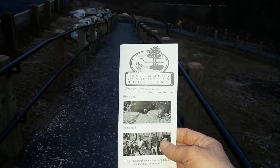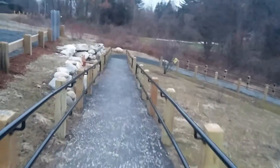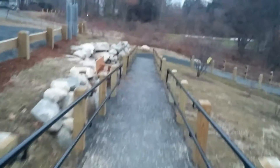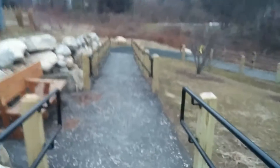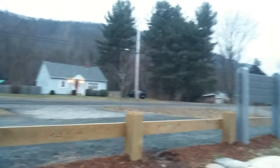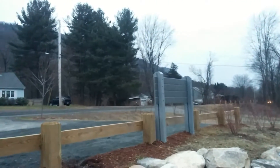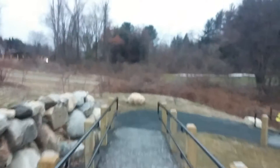This is a map of the new Mutter Field, the Pascommuck Conservation Trust. So here we are on the trail. There's East Street and there's Mount Tom. So we're going to go to the East Green Street entrance.